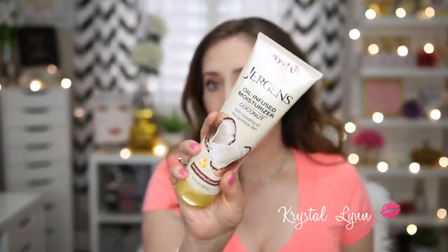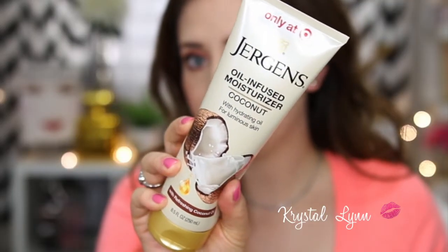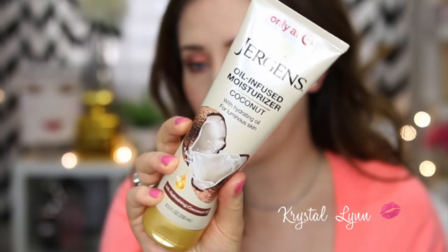This is the never-ending coconut video because I have so many more products — I even have coconut snacks! This is the Jergens Oil Infused Moisturizer Coconut with Hydrating Oil for Luminous Skin. I love this — I got it at Target, it's very affordable, smells great, and I like it.